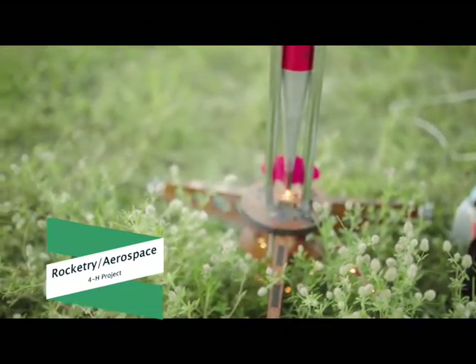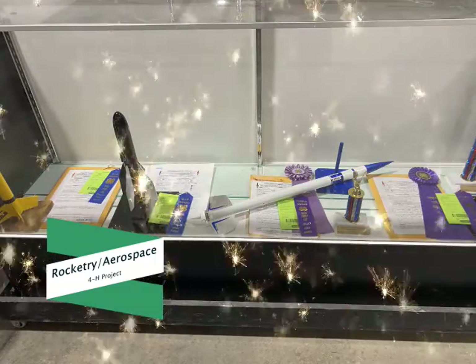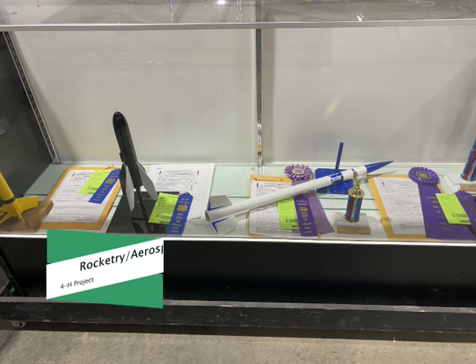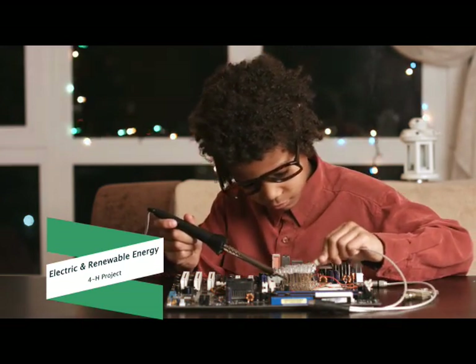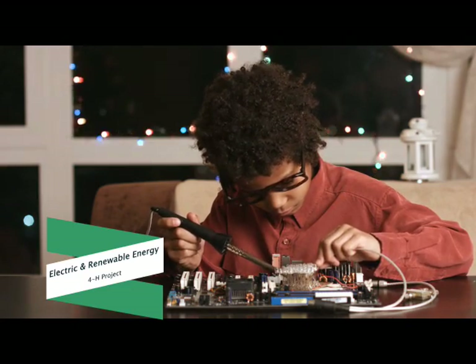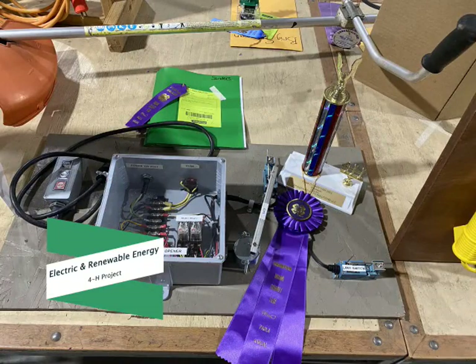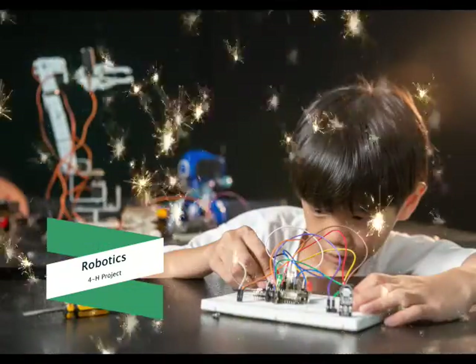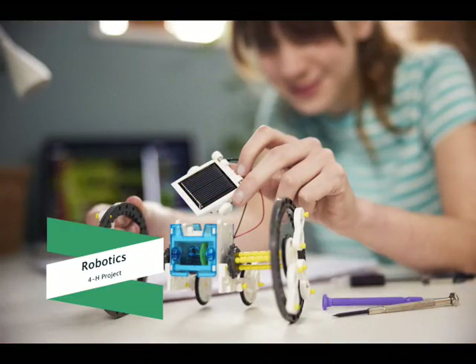Would you like to build and launch a model rocket? Then check out the Rocketry Aerospace Project. Learn about the latest in aerospace technology and rocket design while building and launching model rockets. The Electric and Renewable Energy Project encourages you to explore circuits, electricity, and renewable energy — from learning about Ohm's Law to building your own electrical appliances such as a lamp or flashlight. Build a simple circuit, design a wind turbine, or test ground outlets. Design and build your own robot and then program it to do certain tasks in the Robotics Project, whether you're using a kit or 4-H's junk drawer robotics.